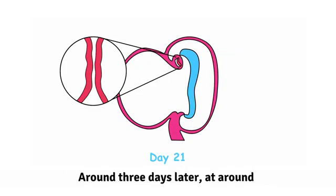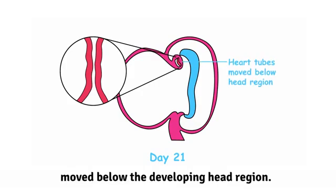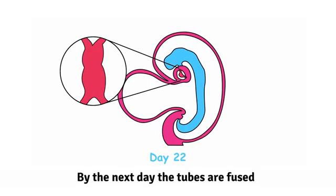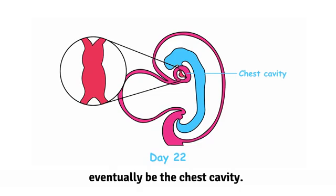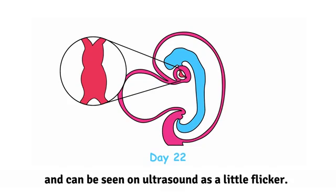Around three days later, at around day 21, these primitive heart tubes have moved below the developing head region. By the next day, the tubes are fused together and move to the area that will eventually be the chest cavity. It is also around this time that the heart begins to beat for the first time and can be seen on ultrasound as a little flicker.